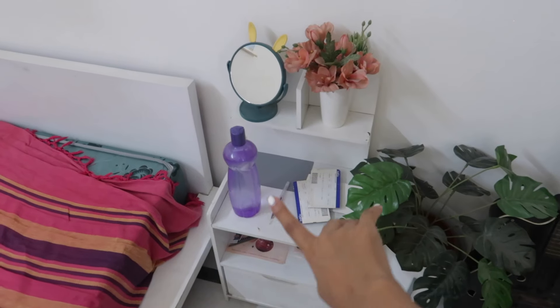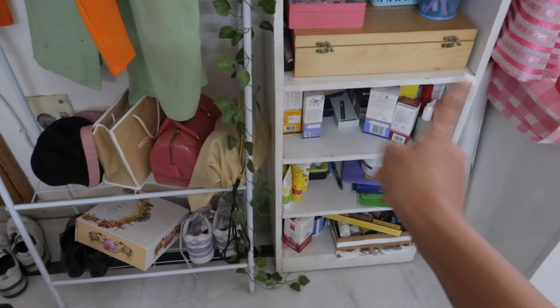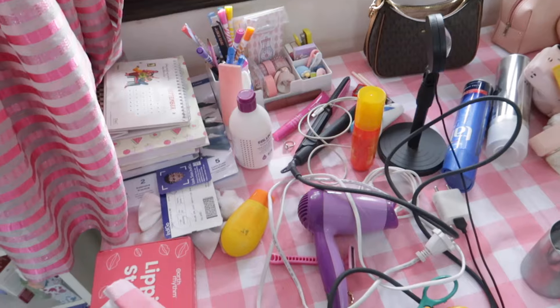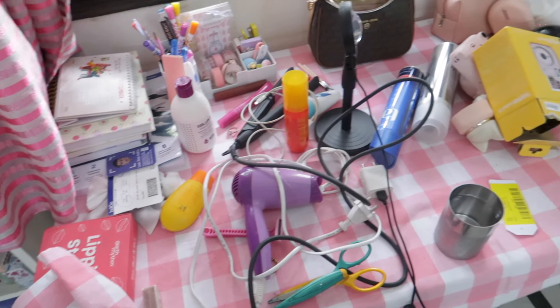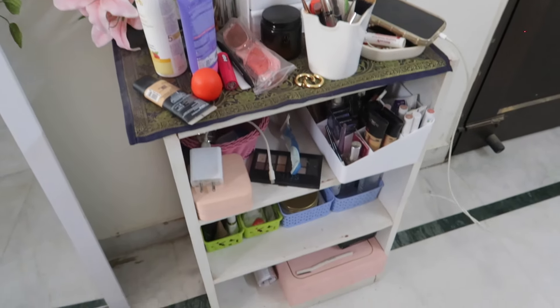Let me just show you around. Here is my bed, absolutely such a mess. Then here we have my rack and my clothes hanger. Moving on to my study table, don't even get me started on it. Everything is like so scattered around. It's meant for stationery, but other random products and stuff are also kept over here. We are also gonna fix our mirror and do some dusting as well.